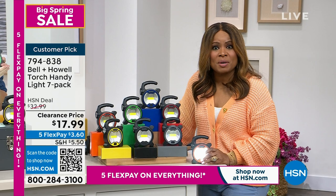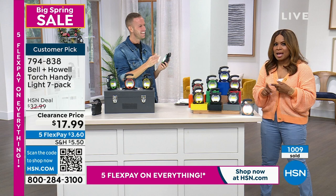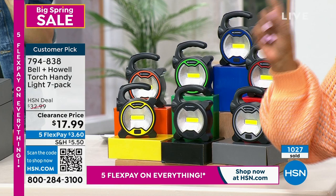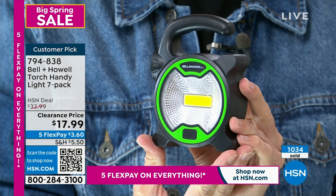Everything we're offering today is on five flexible payments — $3.60 to get these home. Over a thousand have already been ordered just today. They're already a customer pick — and that was at the $32.99 price. If you're just tuning in, you get all seven: one, two, three, four, five, six, seven — all different colors so everyone in the family knows which one is theirs.